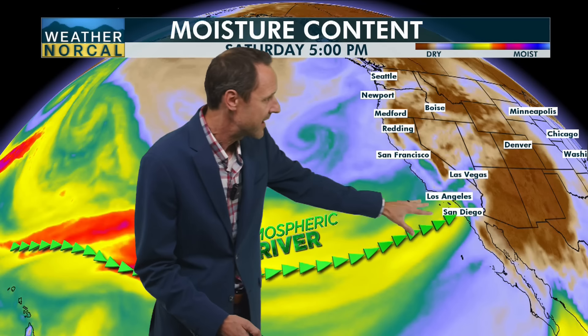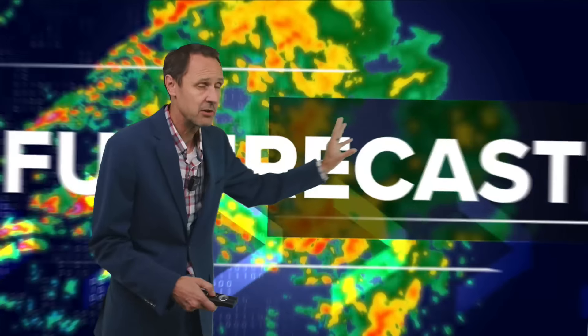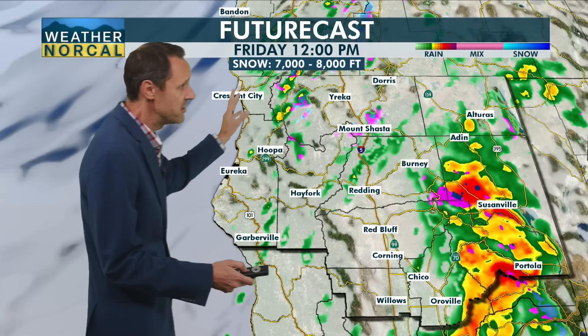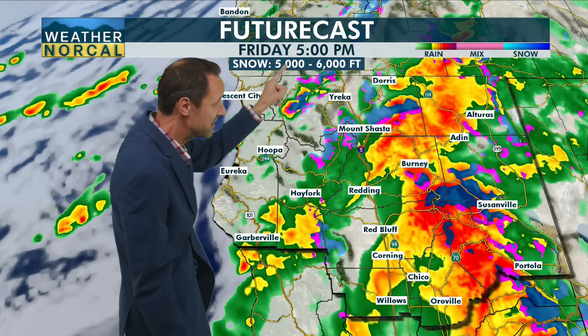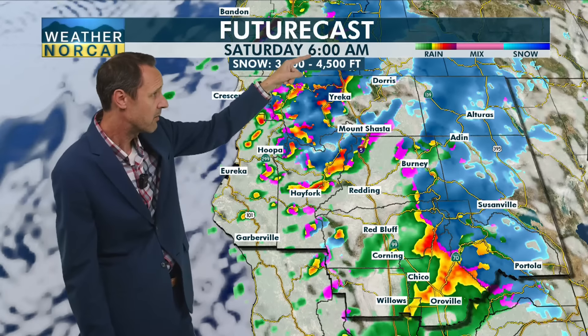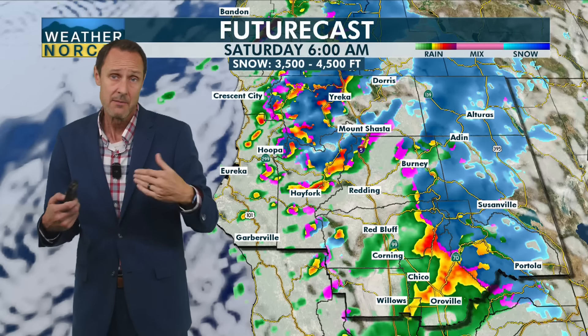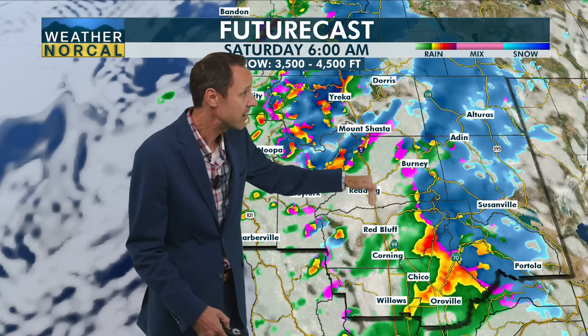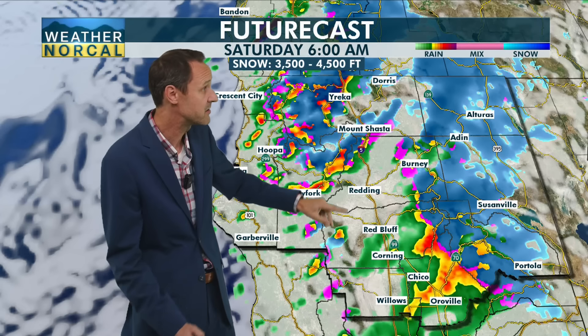By Saturday, the atmospheric river is way down to our south — no longer an issue for us — but we still have disturbances pushing through, bringing a chance for showers and possible thunderstorms tomorrow. At the noon hour you can see where the heaviest rainfall is, with scattered showers behind it. By 5 o'clock, that moisture is coming back in for tonight as well. Going into tomorrow morning, we're seeing heavy snow for some of the higher elevations, possibly as low as 3,500 feet. If you're traveling in the mountains tonight or early tomorrow morning, check those latest road conditions.